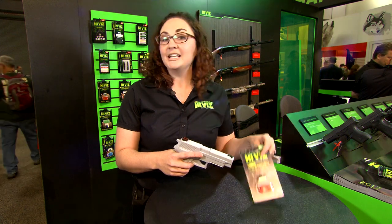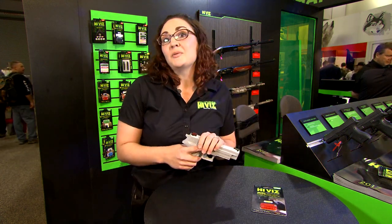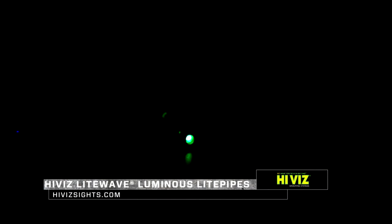It's a really affordable option to have a night sight. For a set of these, you can buy them as replacement light pipes for your existing Hi-Viz sights — they're gonna run you about $21. So it's a really affordable option to have a transitional sight that takes you from day to night. You're definitely gonna have to check out the new luminous light pipe from Hi-Viz.